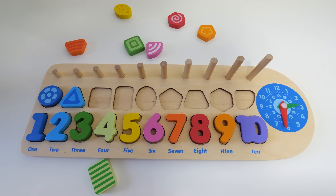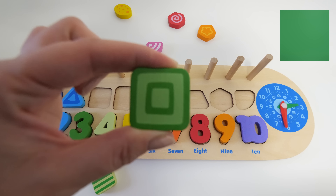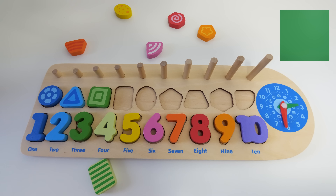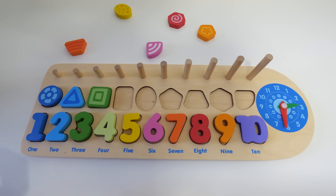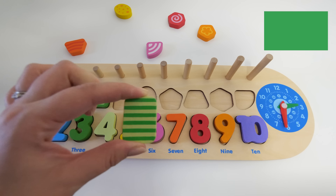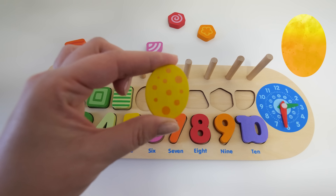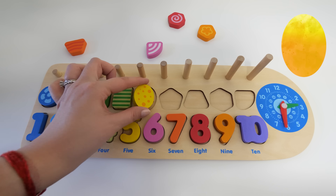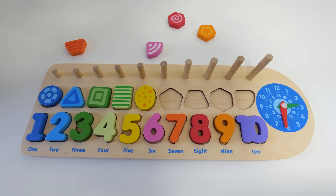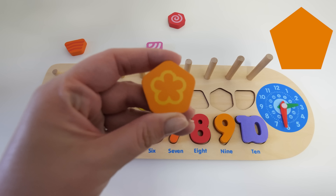What shape do we have next? It's a green square — well done! So what shape do we have next? It's a light green rectangle. What shape do you think goes next? That's right, it's a yellow oval. Our next shape is an orange pentagon.